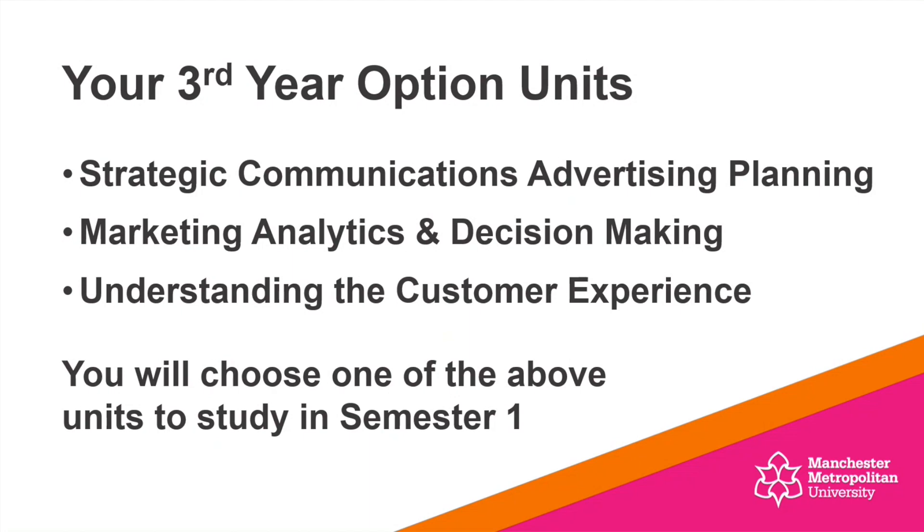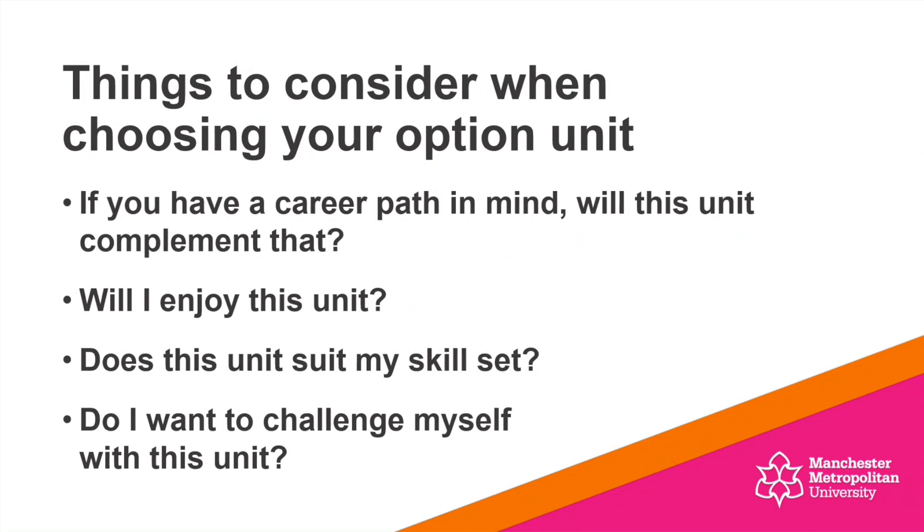In terms of giving you some advice around what to consider when picking your option units, I'd recommend that you really think about whether you've got a career path in mind and whether a unit will complement that and help you get where you want to be. Also think about what you enjoy — typically, if you enjoy something you're likely to do much better at it. Reflect on what your strengths are: whether you're very creative, love writing, enjoy research tasks, or are very analytical. Allow that to inform your choice.